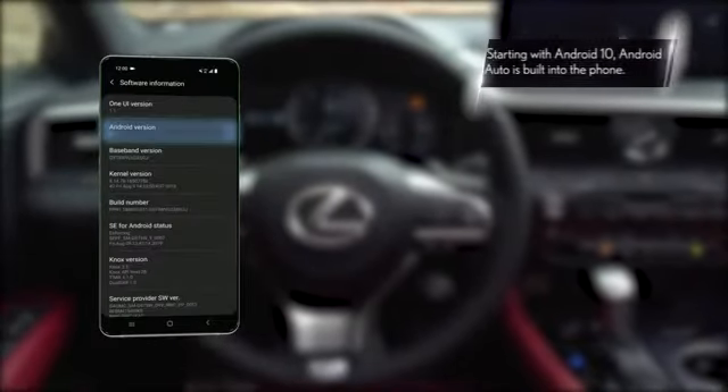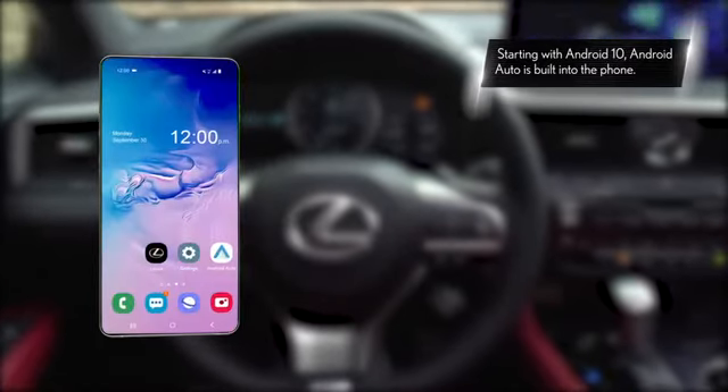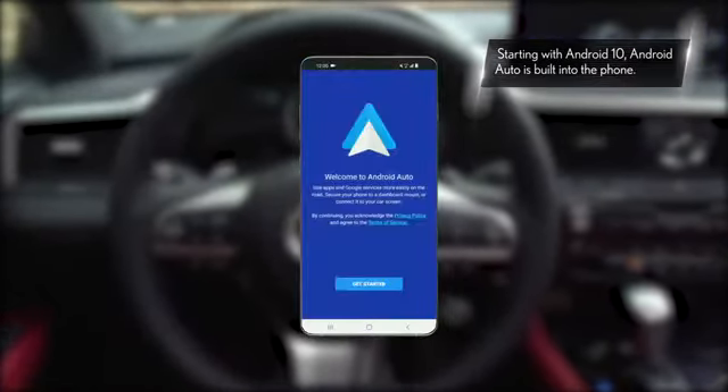To use Android Auto, you will require an Android smartphone running 5.0, known as Lollipop or higher, and the Android Auto app.